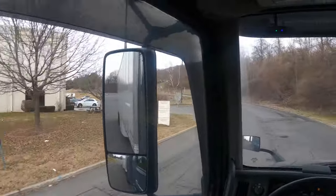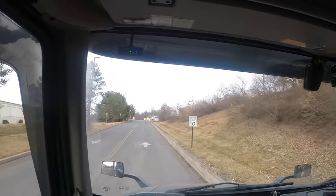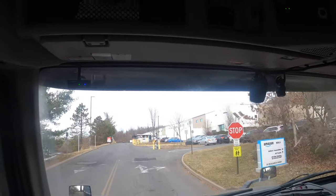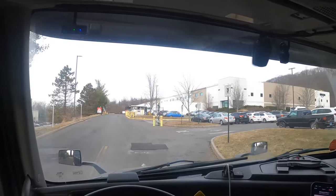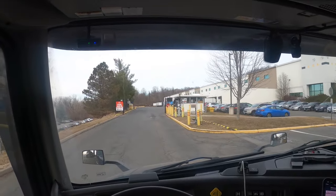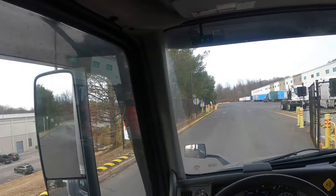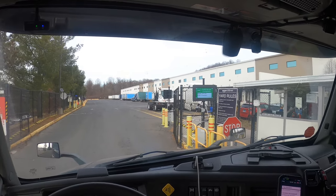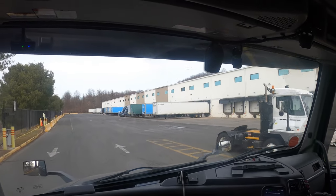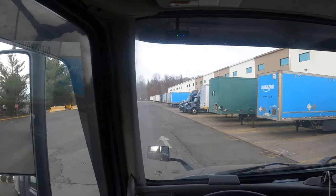We made it to our third stop. I forgot how the check-in is here — I don't think I have to get down for this one. We're going to drop door DR-126, and I guess we have to wait because the load is not ready. I see it over there — I'll probably just wrap around.